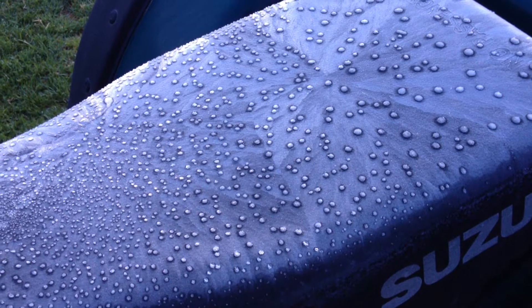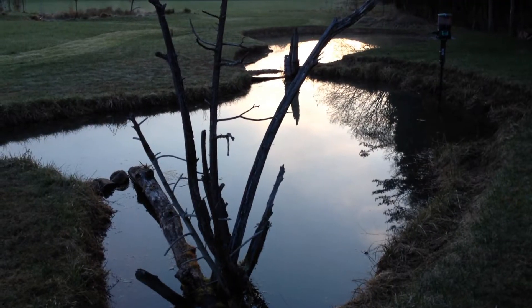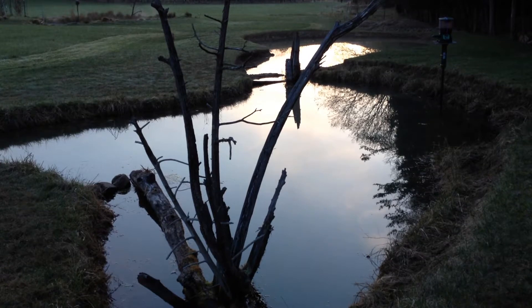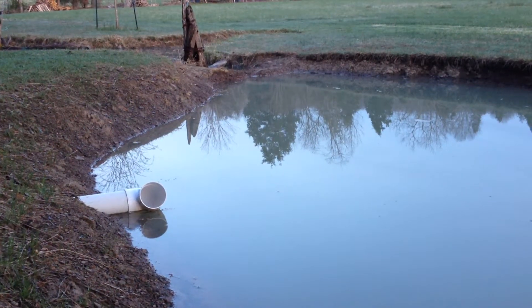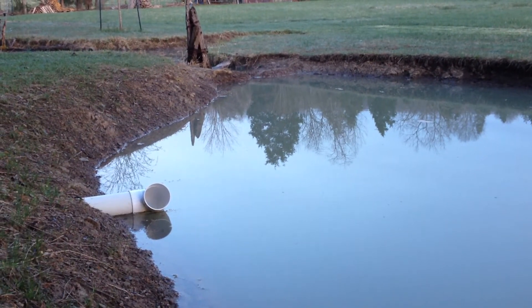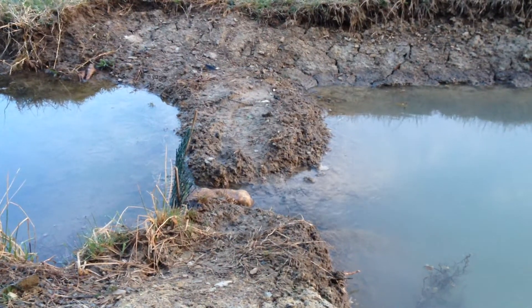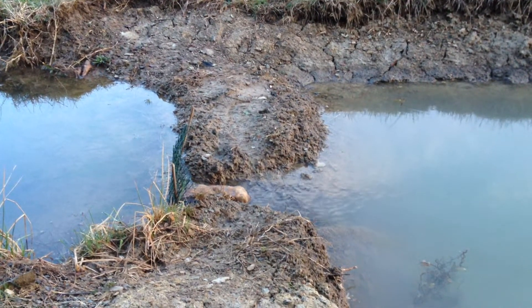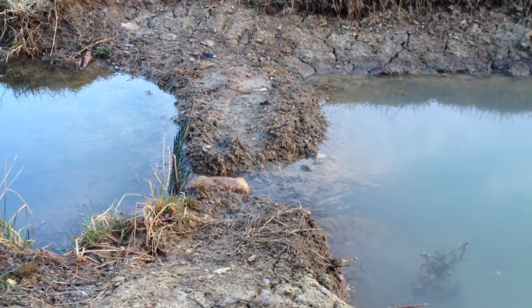Little bit of frost this morning — Easter morning. Almost full. Water's still flowing from the original pond to the new section. Maybe about an inch or so left, and that's it. We might get there today.